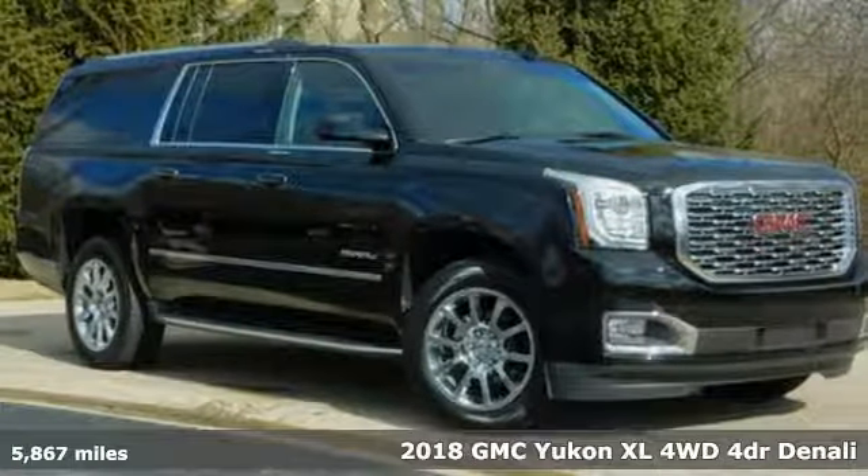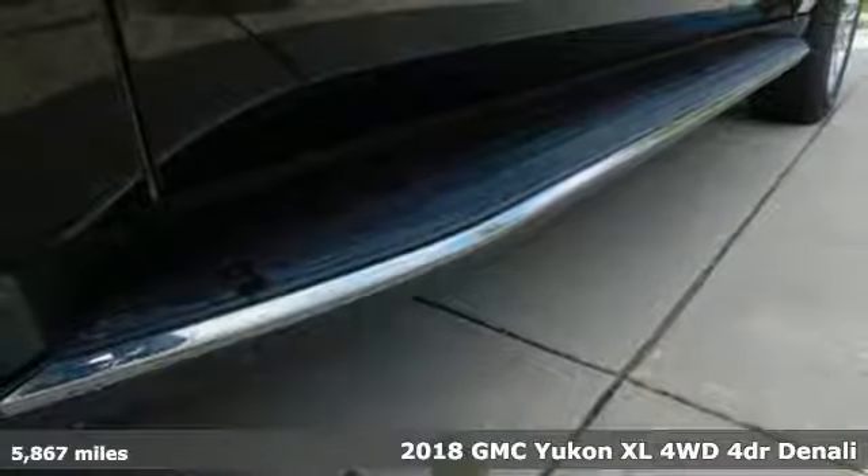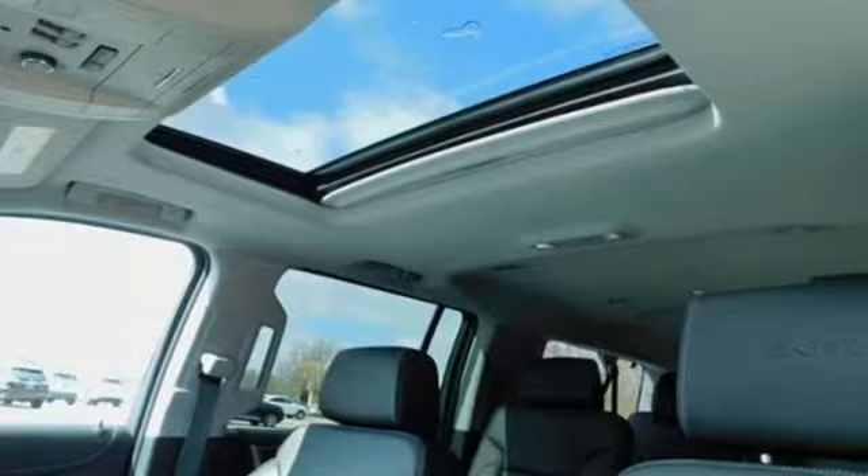It's a 2018 GMC Yukon XL. The best ability for your next vehicle is capability, and this Yukon XL has even more of it.